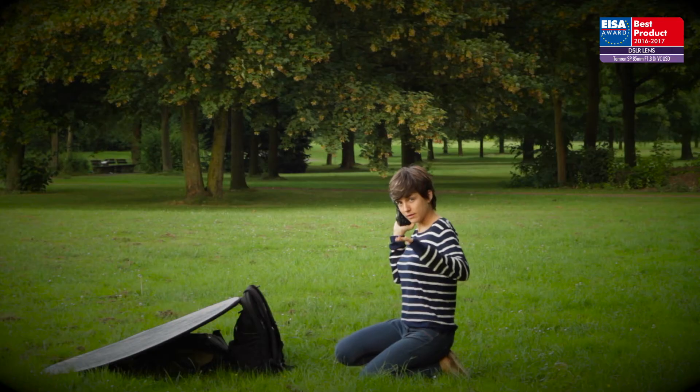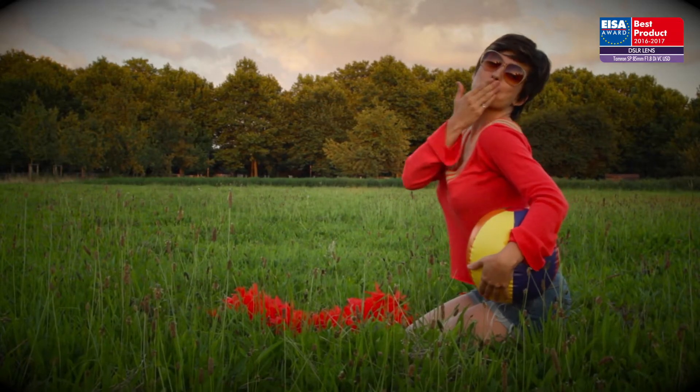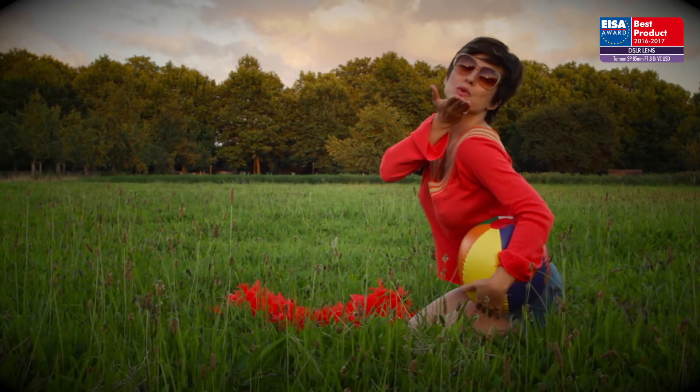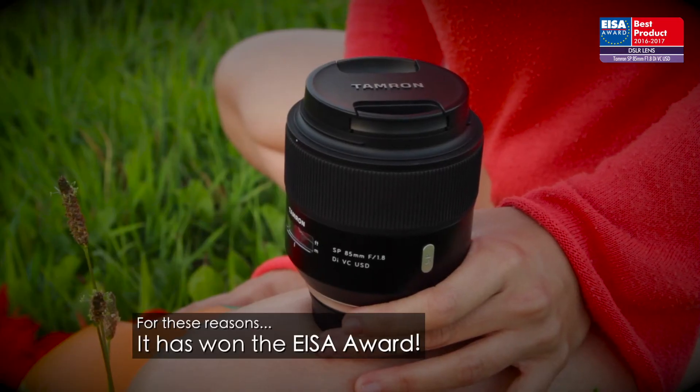The optical design strikes a perfect balance between sharpness at the point of focusing and producing a soft natural effect at the background, making it a perfect lens for portrait artists. For these reasons, it has won the EISA Award.